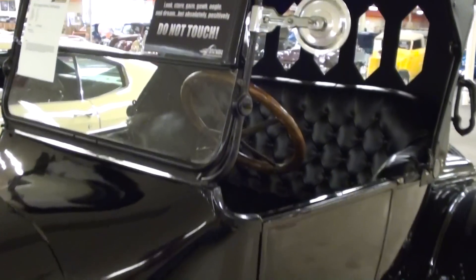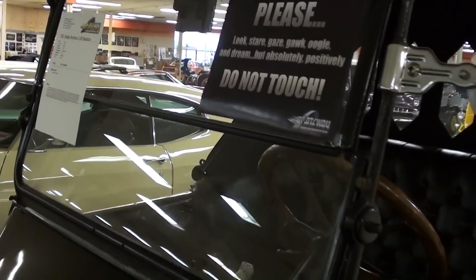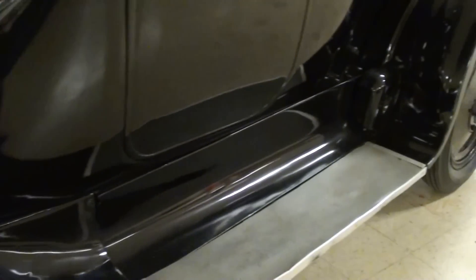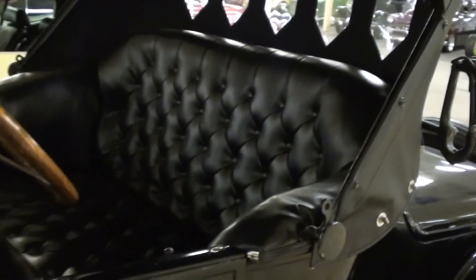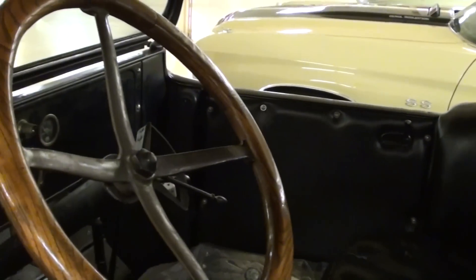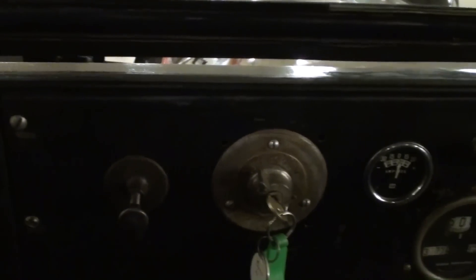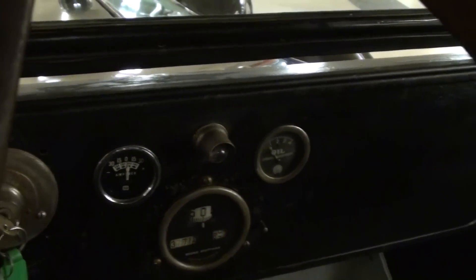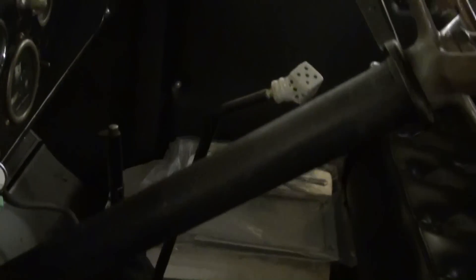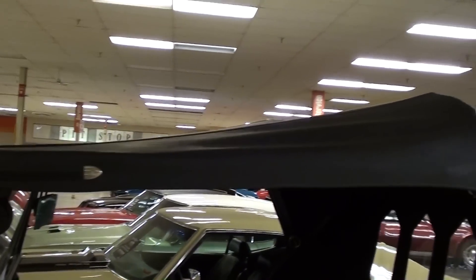It's a nice simple car and you get the split folding windshield. They have original style running boards and they've completely redone the interior — you can see a nice bench seat in there. It still has the original wheel, a nice wood rim wheel, and an all original dash as well. This does have a three-speed manual transmission; you can see the shifter right there, and of course they've replaced the top as well.